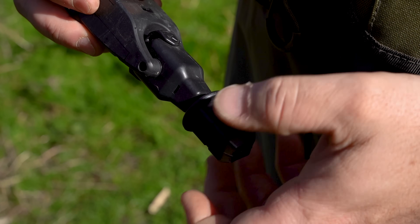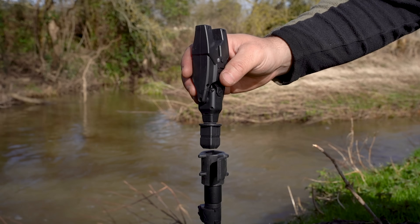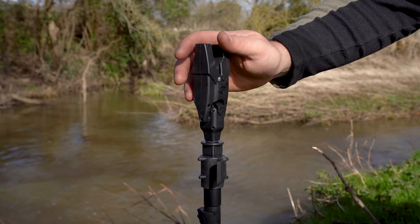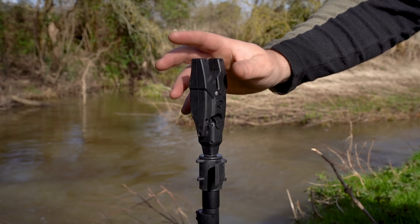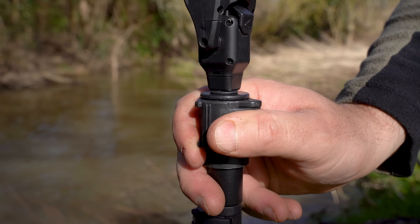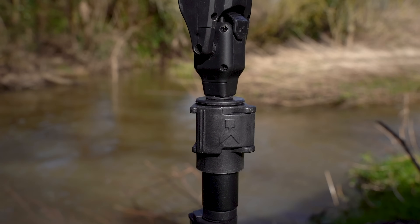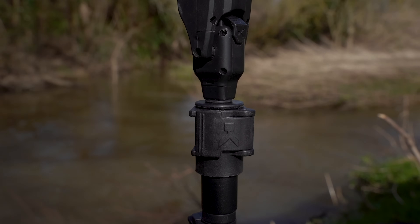The Coram quick release adapter provides an innovative quick release design. Once you have screwed your chosen attachment in, you never need to again. You can rely on the strength of this adapter, thanks to the reinforced materials it's manufactured from. We suggest using the adapter for keep net arms, bite alarms, rod rests, along with chair and seat box accessories.